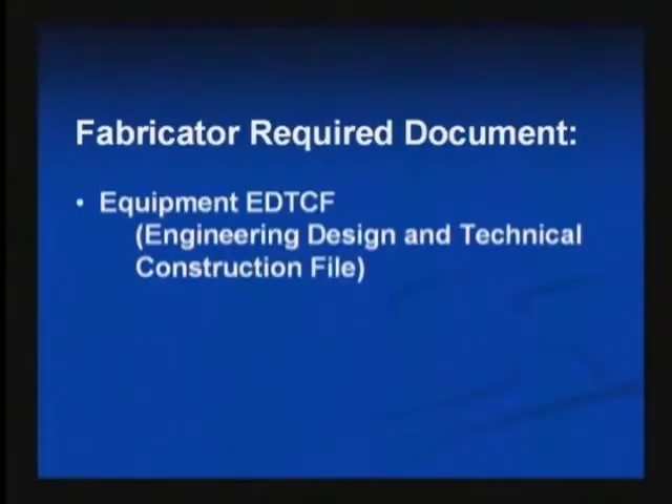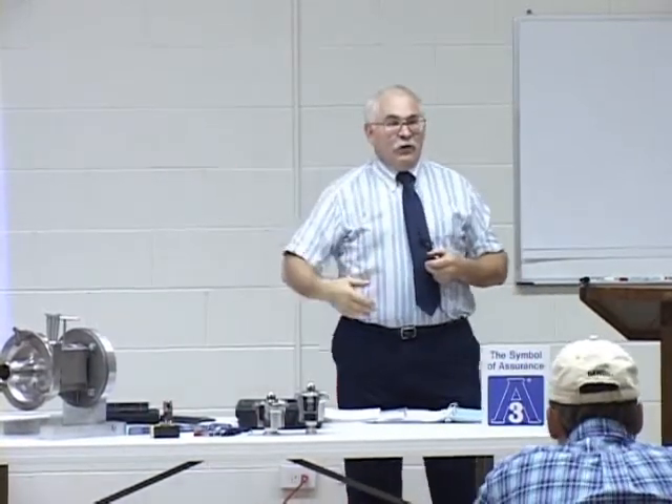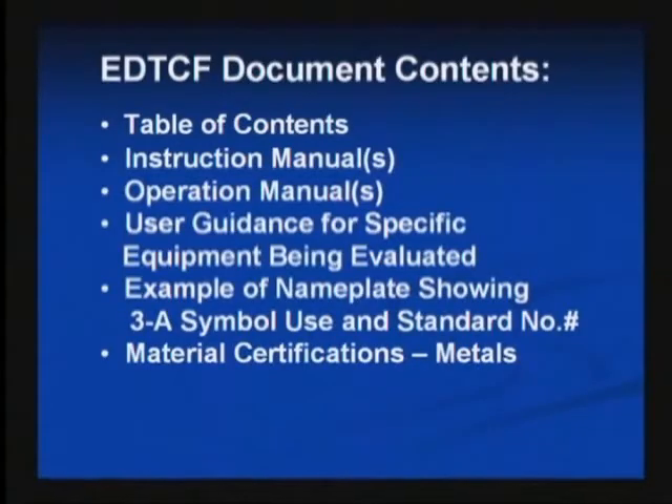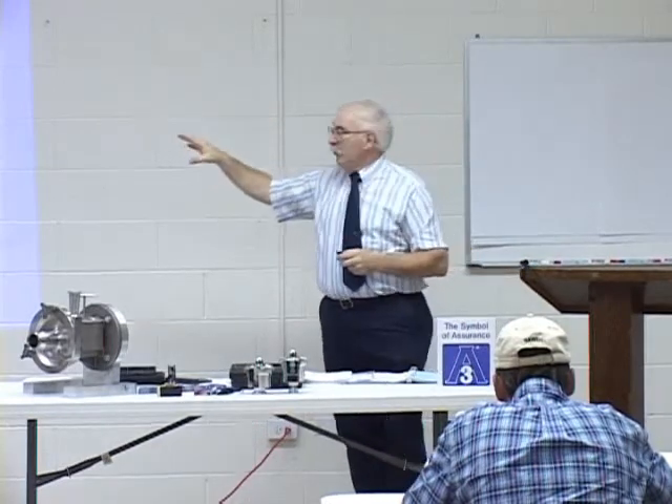The fabricator needs to bring something to the table as well. In this case, I've listed one key thing: the engineering design and technical construction file. Ideally, this one document should contain all of the rest of the documents they need to help us. Most important is the table of contents — if this file needs to be inspected by the regulatory community, a table of contents lets you know what's in the file. It's an easy way to communicate with a fabricator, and I always provide encouragement that the fabricator develop and maintain a table of contents.